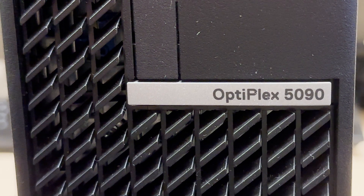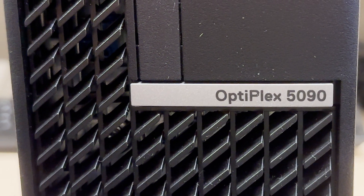Today I'm going to be comparing an older Dell Optiplex, an Optiplex 3010, to a newer model from roughly 10 years later, an Optiplex 5090. I wanted to see what has changed in about the last 10 years of Dell Optiplexes and business desktops in general, and just kind of see how this class of system has changed.